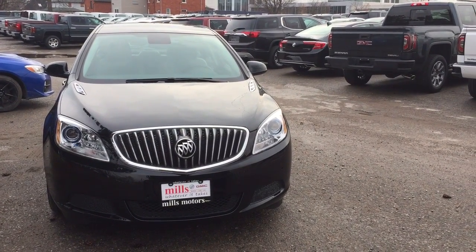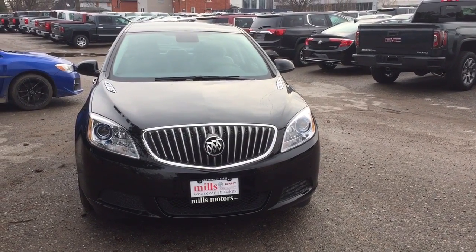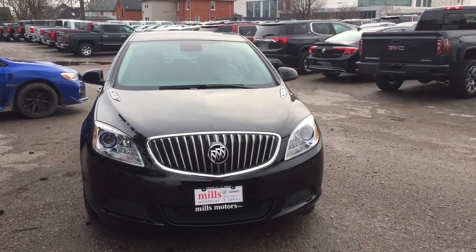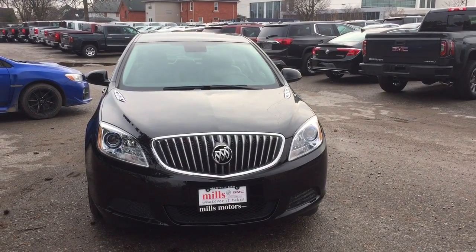It's a beautiful day at Mills Motors, 240 Bond Street East in Oshawa. This is the 2017 Buick Verano sedan in Ebony Twilight Metallic, with a 2.4-liter 4-cylinder SIDI engine and a 6-speed automatic transmission.